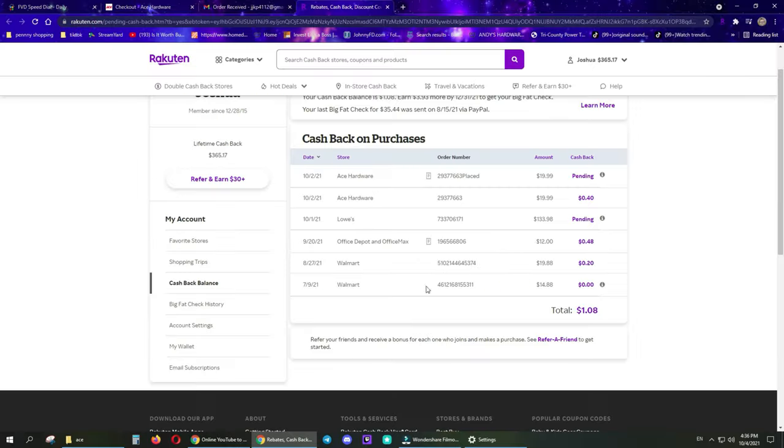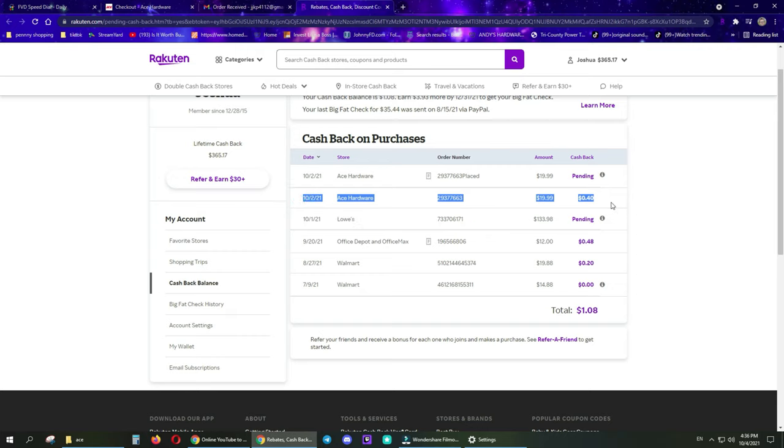I did have $1.60 in tax, and my pickup from Ace Hardware made me 40 extra cents. Not too shabby for a two pack of sawhorses. It's all stuff you can do, super simple, barely an inconvenience. Just wanted to show you that. Back to the action.